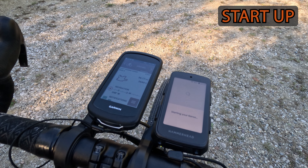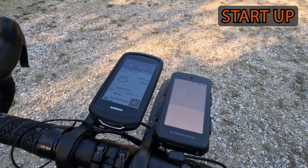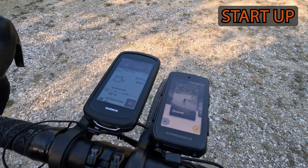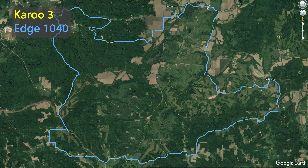For tracking accuracy, both units are comparable with no major issues. Garmin is the more reliable one, as you will see in a few examples, which makes sense for a sat nav company that has been developing professional aviation, marine, and military GPS receiver hardware for decades.